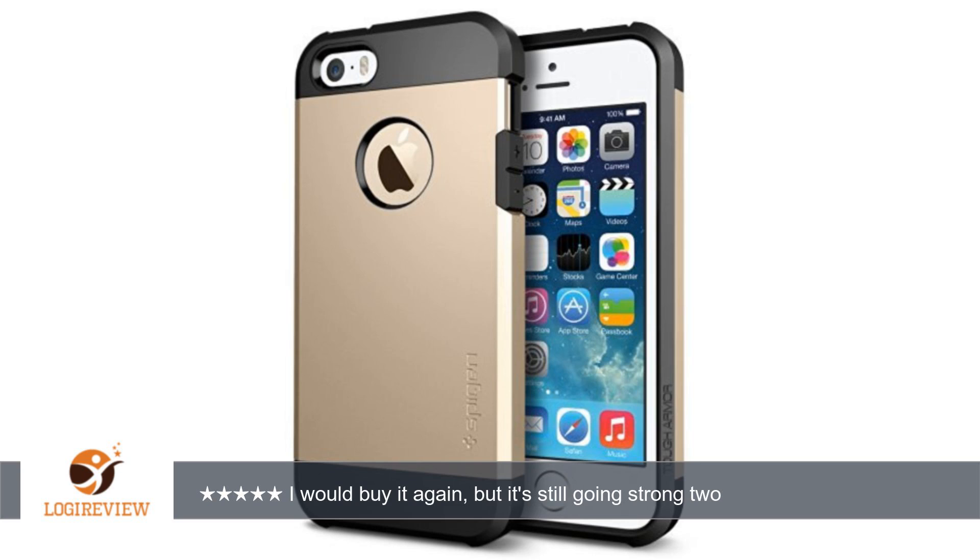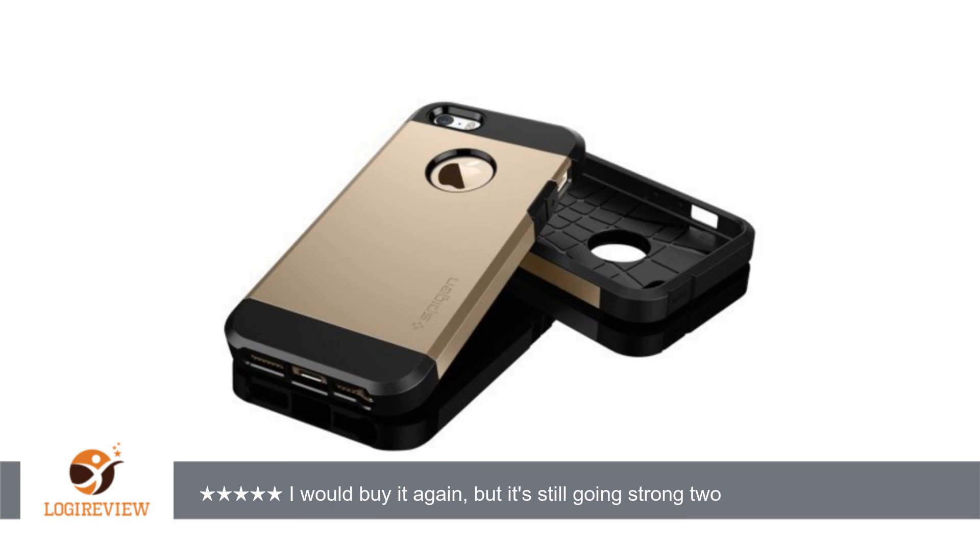Although the satin silver finish shows scratches and wear commensurate with the heavy use my phone receives, I have dropped my iPhone 5S while cased in this Spigen Tuff Armor case on every surface imaginable — asphalt, concrete, turf, glass, carpet, hardwood, and so on.